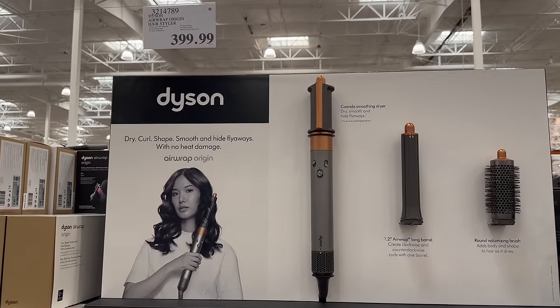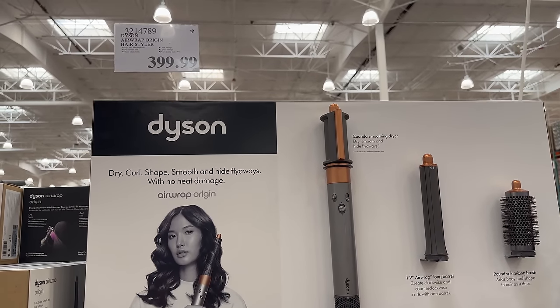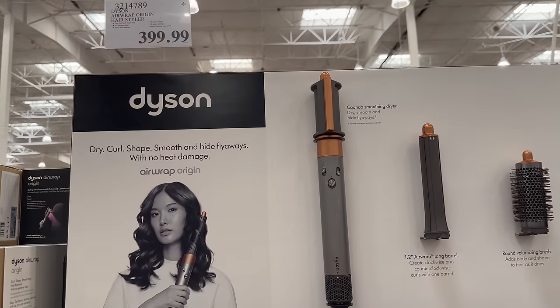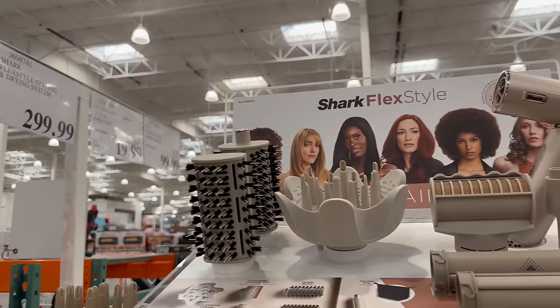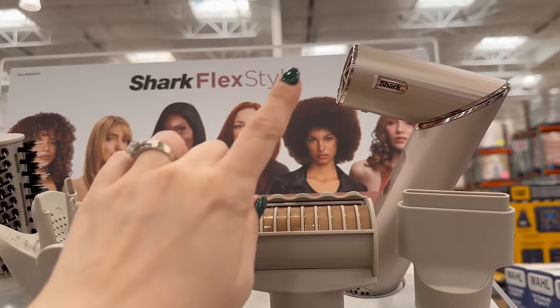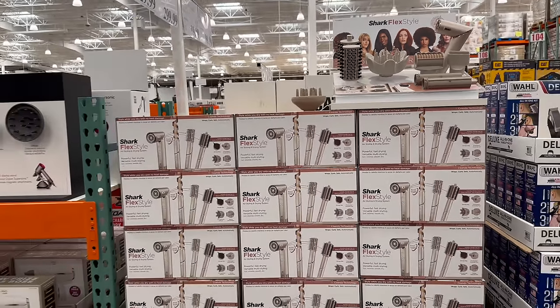I have the Shark FlexStyle dupe for the Dyson. I've never tried the Dyson, but I think they're comparable. The Shark isn't that much cheaper now, and I just don't use it very often — a curling wand is actually faster for me since I air dry my hair partly. That said, the Shark FlexStyle has more accessories than before and is also a hair dryer, which is neat. It's about $100 cheaper than the Dyson.